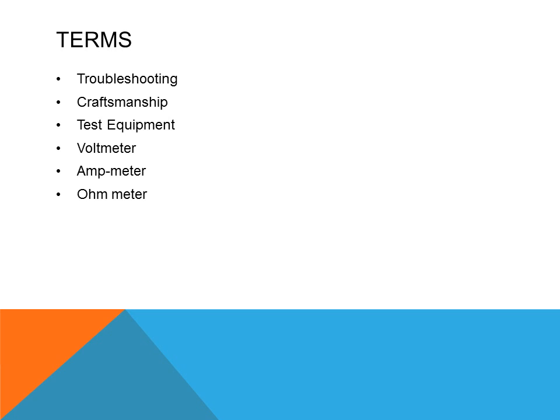The terms that the learner needs to research this week are: troubleshooting, craftsmanship, test equipment, voltmeter, amp meter, and ohmmeter.